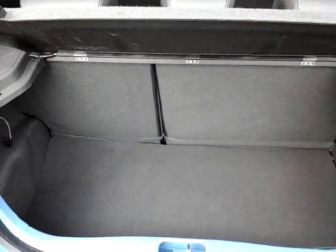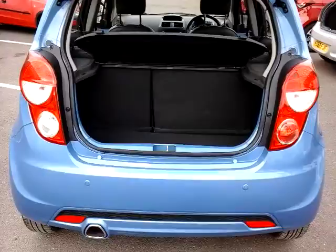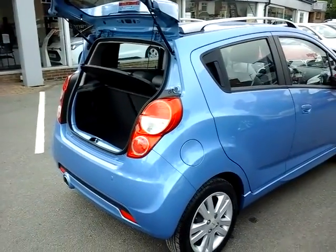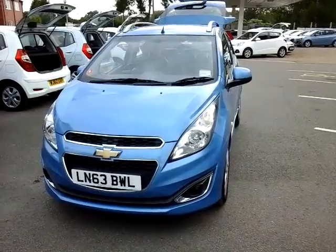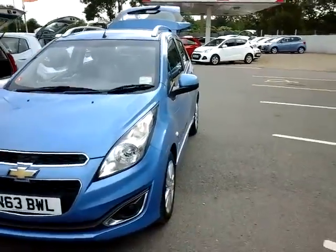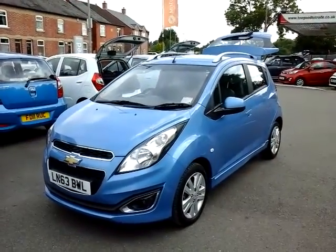And plenty of room in the back for the weekly shopping. You can purchase this car from our Sturgis Anstey branch, or alternatively you can reserve the car online by pressing the red button at the top right hand corner of this screen. Thanks for watching.